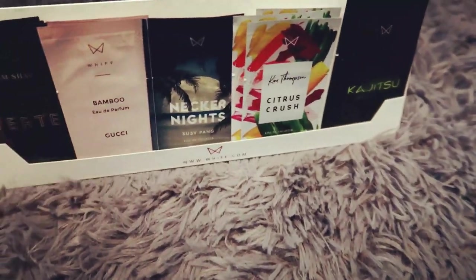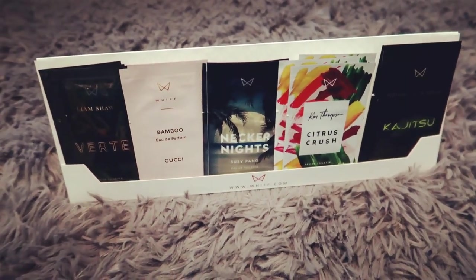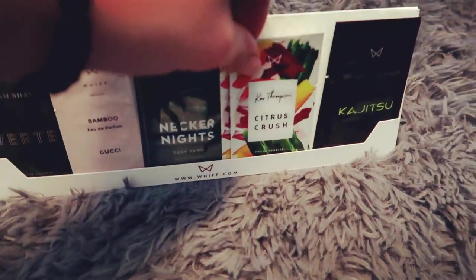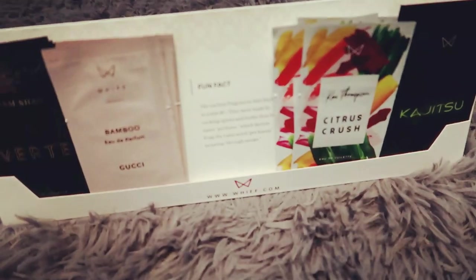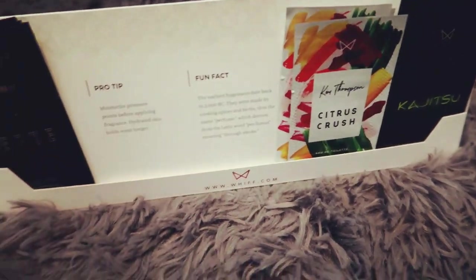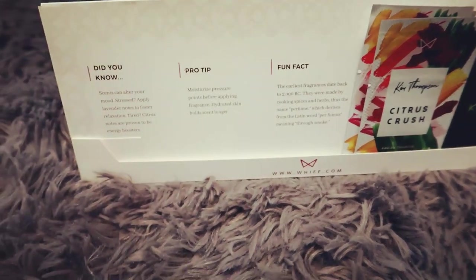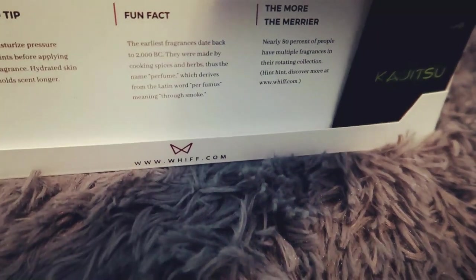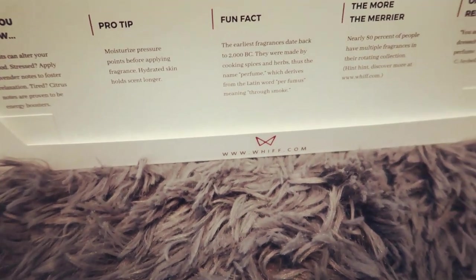The With packet actually turns into a little tent so you can place it on your dresser or somewhere in your bathroom for easy access. The cutest thing about it is right on the back — it has some really cute little facts and some tips, like 'Did you know...' and 'One to remember.' It's something extra to read while you're putting your perfumes on.